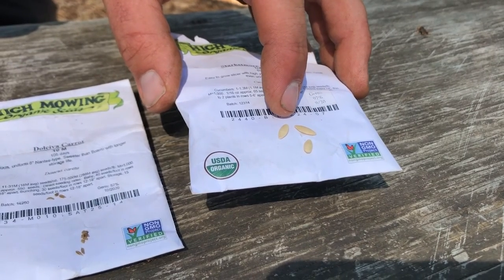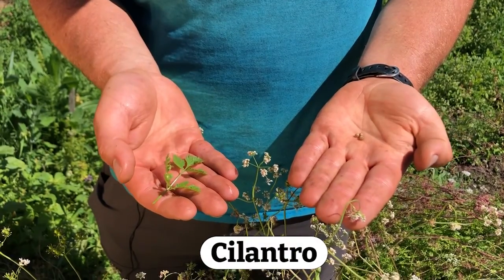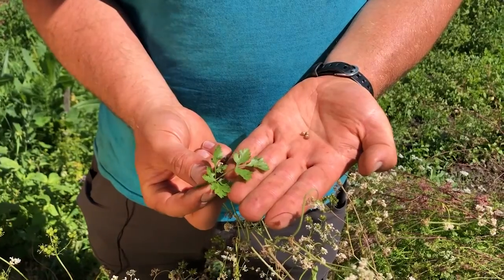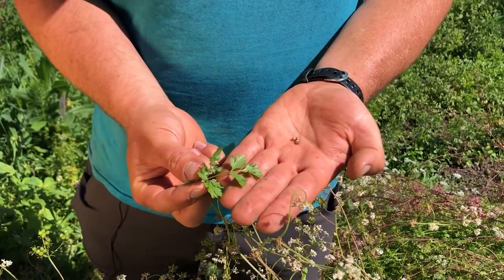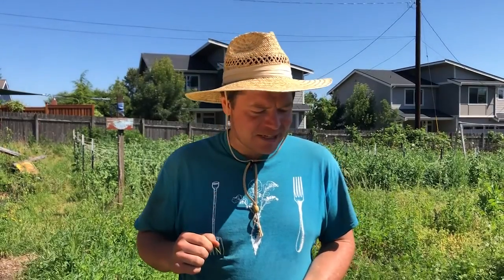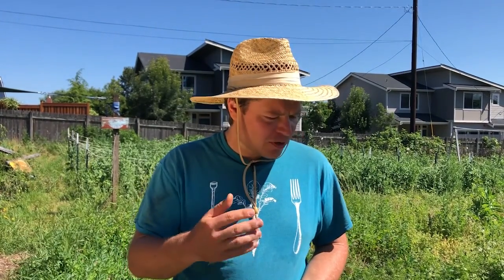So next time you slice open a cucumber, take a look. Welcome out to the cilantro plants here in the garden. This is what the cilantro looks like when you see it in the store. It is one of my favorite things to season food with — it is so delicious. We let the cilantro flower because it attracts a whole bunch of beneficial insects to the garden.